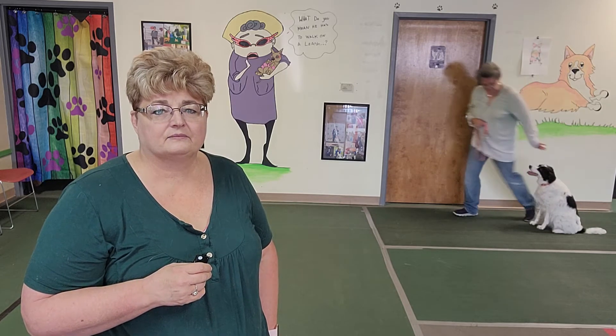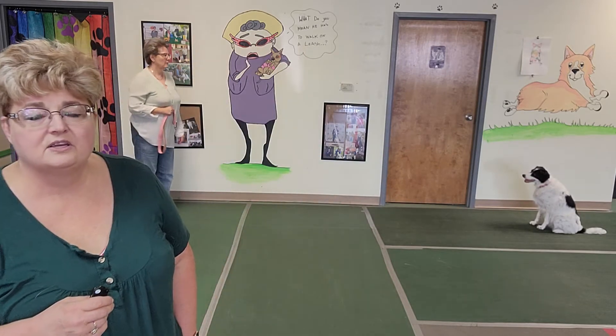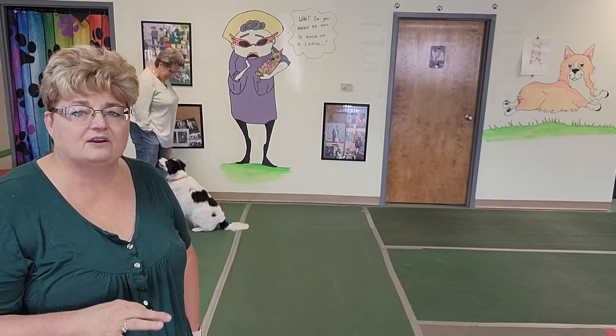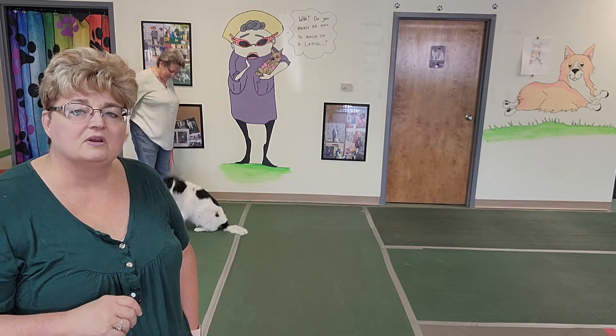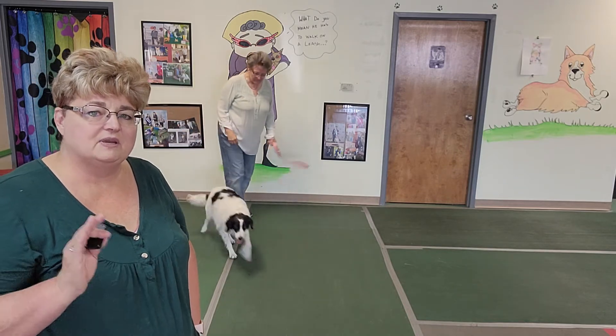Wait. Now I want you to watch Tammy's posture here. She's going to bend at the waist when she calls her dog — that is a huge indicator for the dog that they get to come with you. If you want to rewind and watch this: upright position means don't come towards me, bent and moving backwards means you can break and come with me.